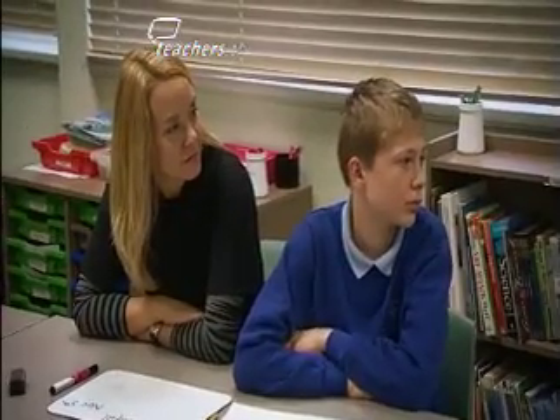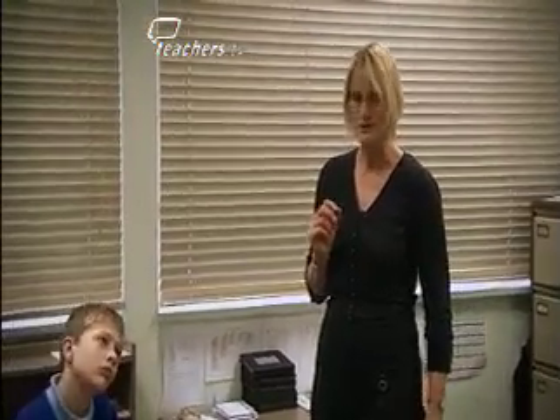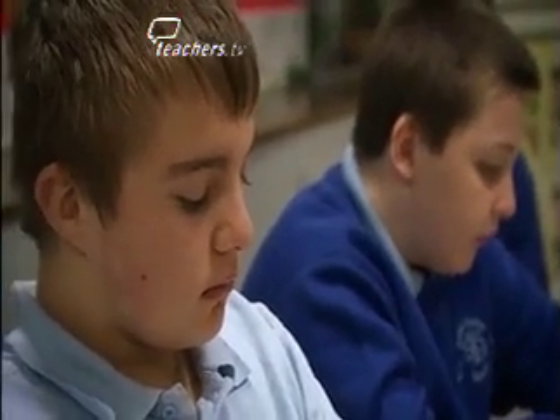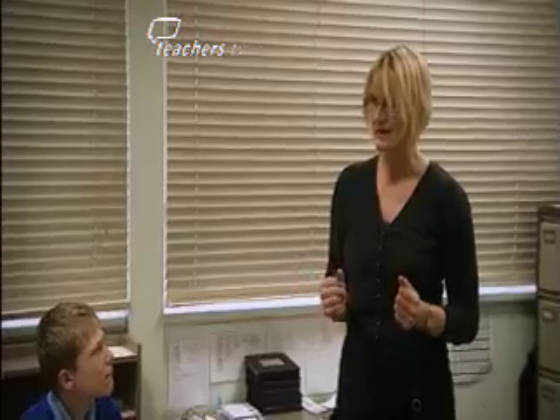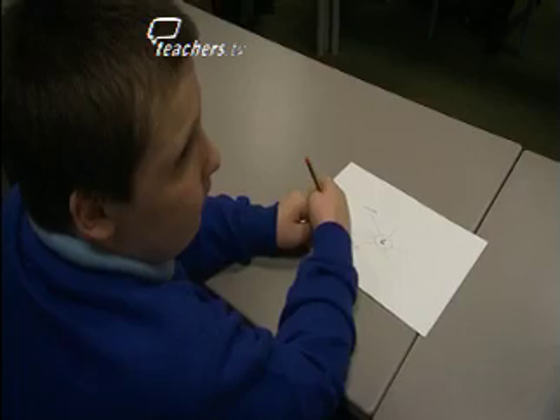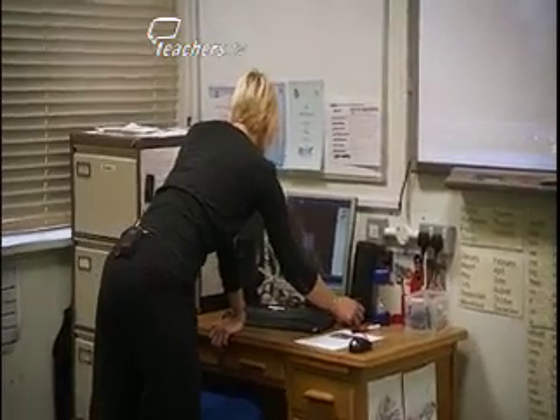In front of you, you've got a brainstorming map. I want you to listen to this soundtrack and come up with anything at all on that map that these sounds make you think of. One of the sensory techniques Jo uses to help the pupils remember the story is to play them a fireworks soundscape.